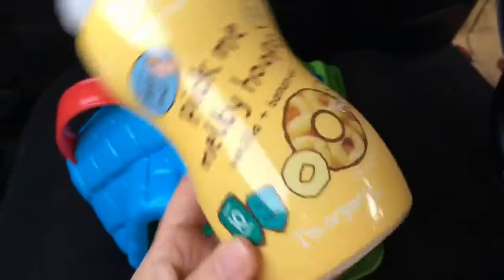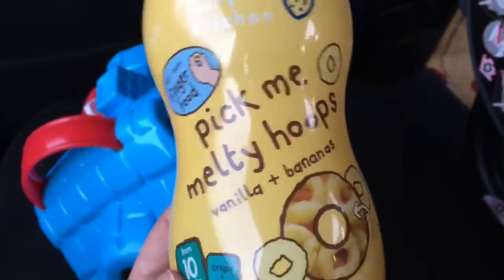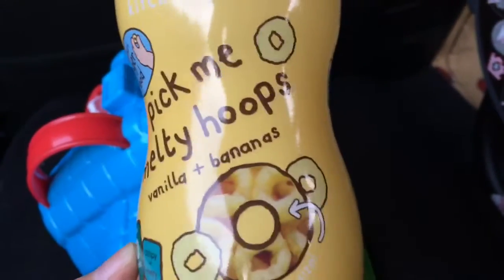We're in the car and it's getting somewhat close to dinner time, so Riley is just having a little snack. She's having these Ella's Kitchen pick-me melty hoops in the vanilla bananas flavor.